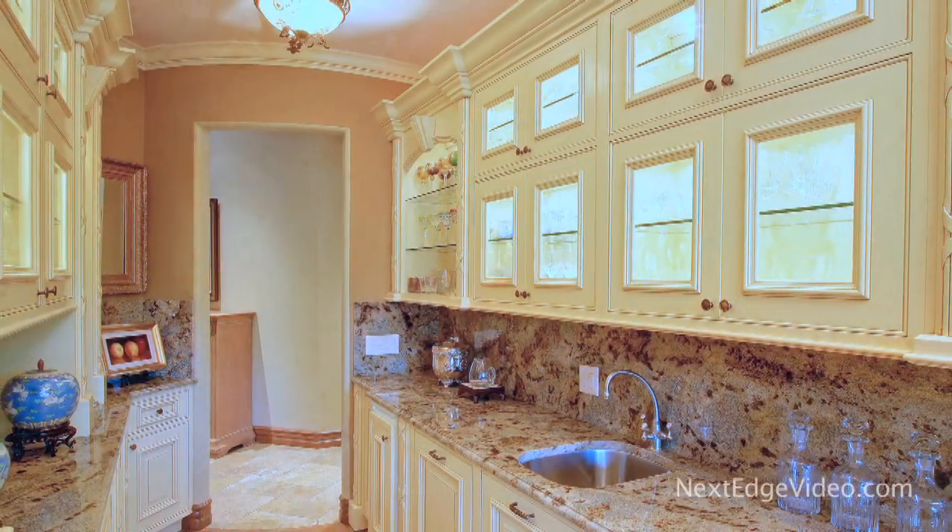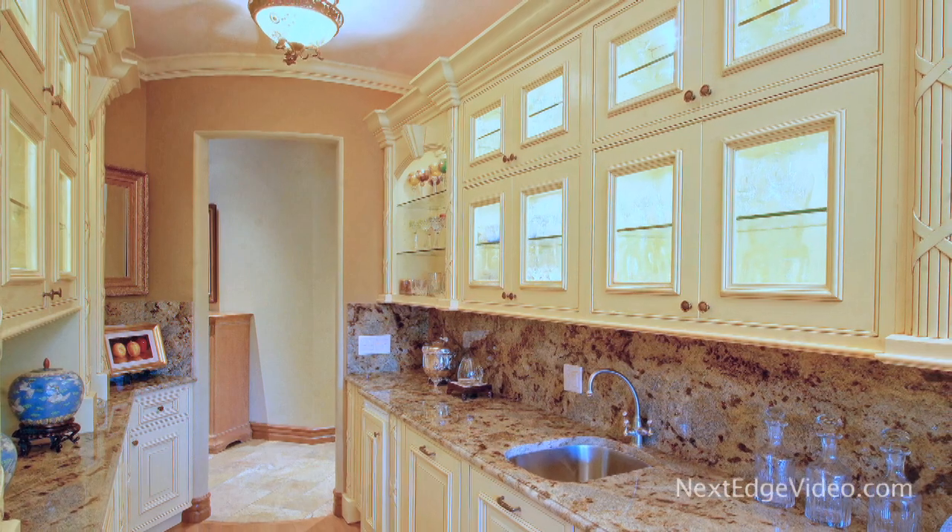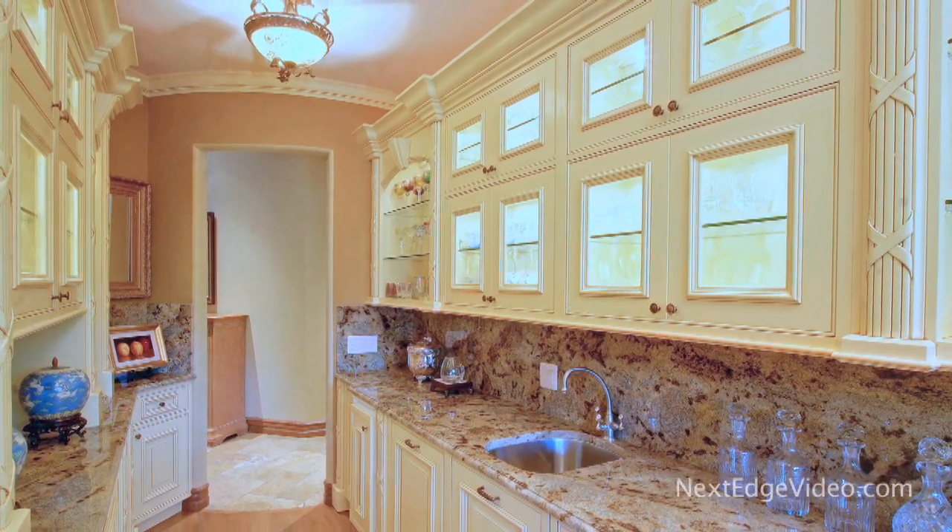A tucked-away prep kitchen, equal in its fine appointments, showcases exquisite Julian cabinetry.